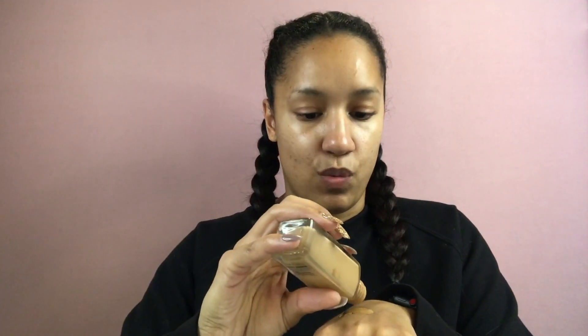Next I'm going in with one of my favorite foundations of all time — the Maybelline Fit Me. I use the color Toffee and mix a little Sun Beige in with it, because one is a little lighter than my skin and one's a little darker, so mixing them is perfect for me. I swirl them together on the back of my hand. Each one is $6, picked up at Dollar General.